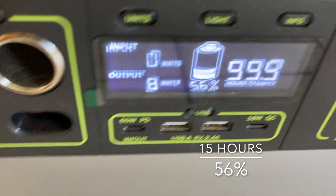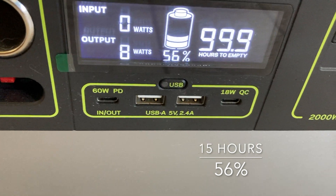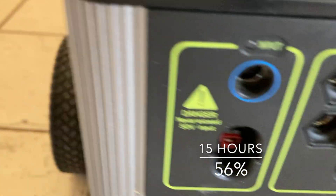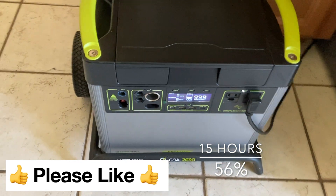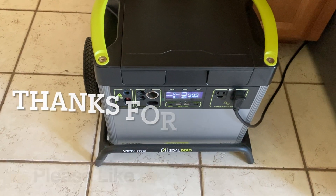I was able to plug in my cell phone and laptop and charge them up over the USB ports. It does have a cigarette lighter adapter port and a port where you plug in the solar panels. I'm pretty happy with this and I think it's going to work out great in the future.